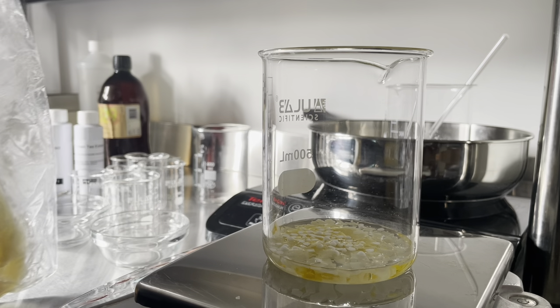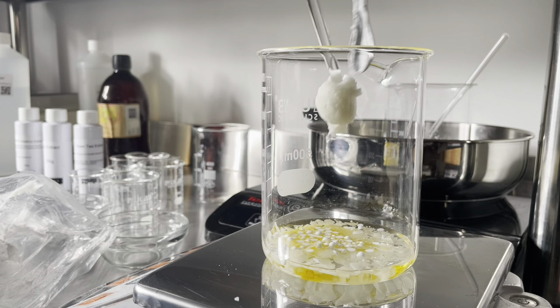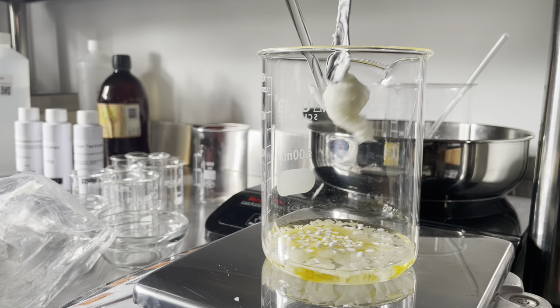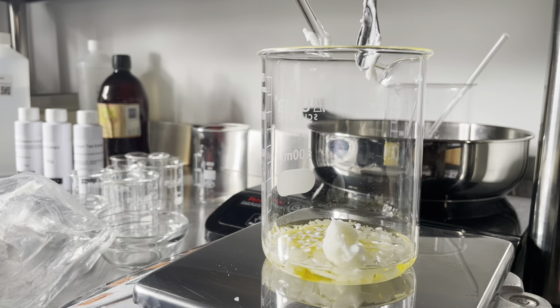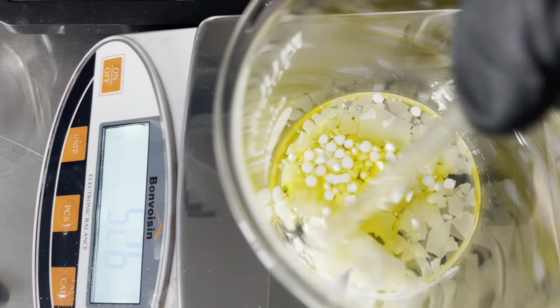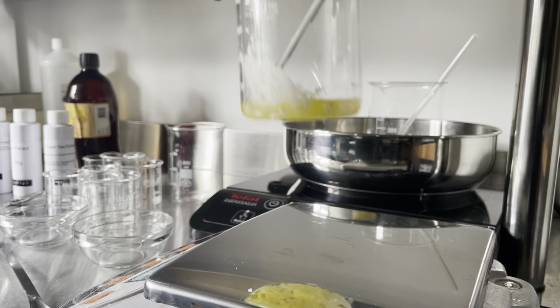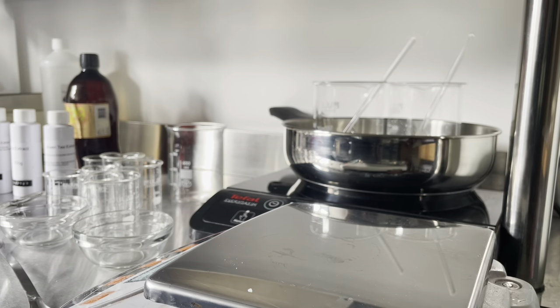My only con for buying this is that it came in a bag, and I cannot stand when butters and hard oils are sold in bags — it is just the most annoying thing to work with. There's always so much waste trying to get the last bits out of the bag. So if you're a supplier that sells things like this, please don't. Please find another way of doing it.